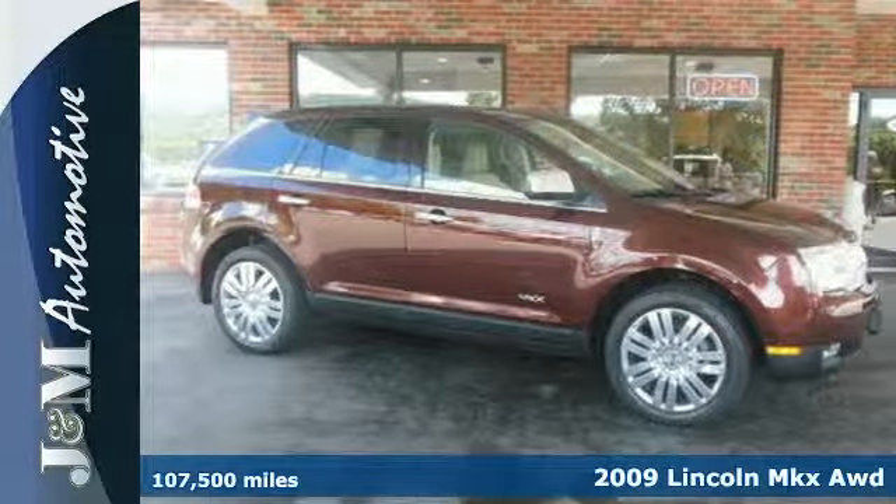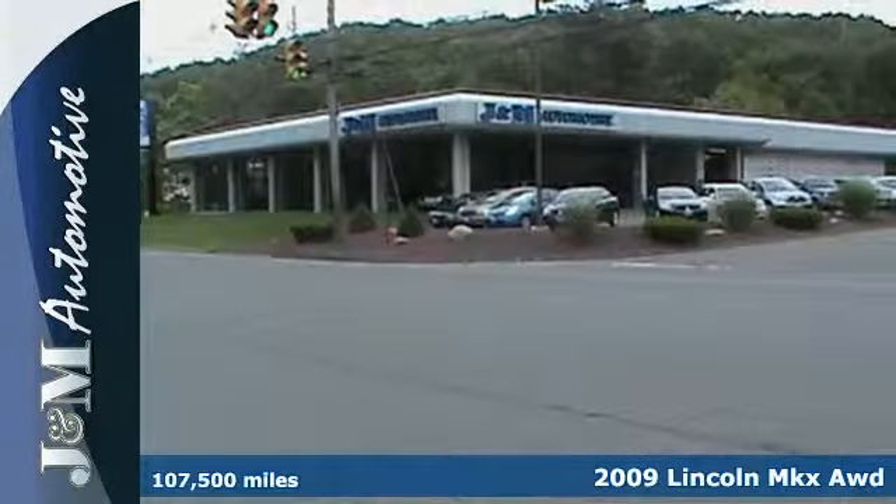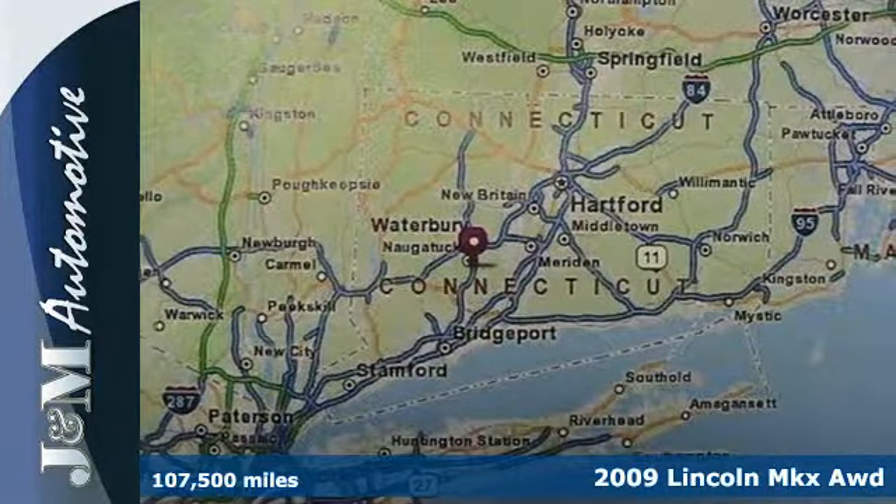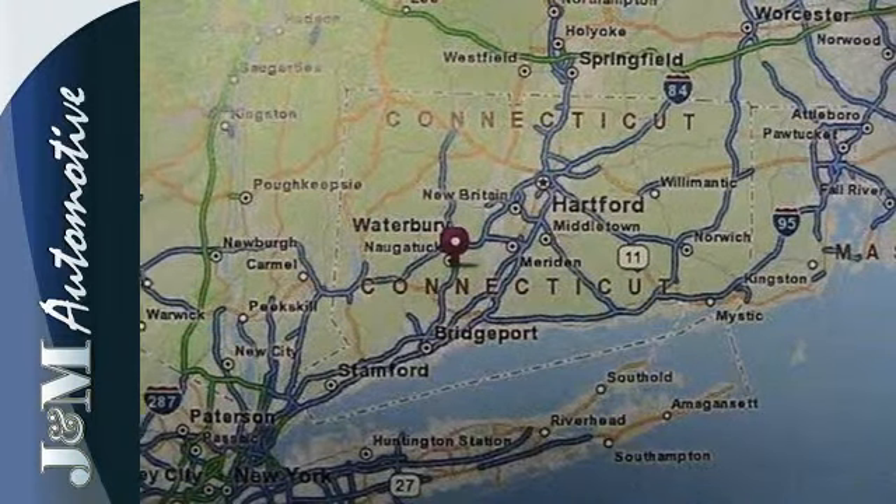It's a 2009 Lincoln MKX. It has many luxurious amenities including heated leather seats, a premium sound system with a CD changer, wireless connectivity and heated mirrors.